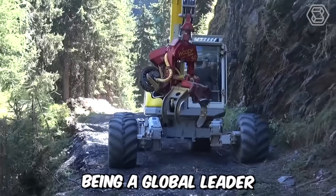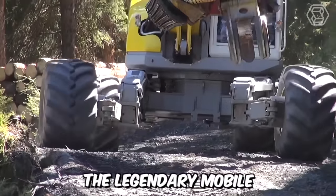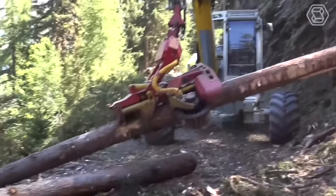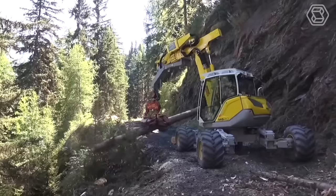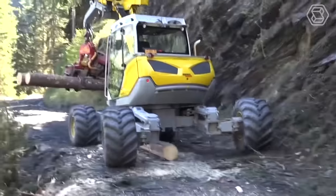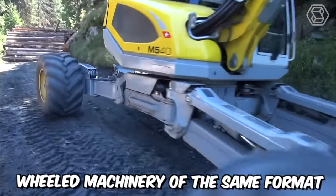Being a global leader in the market and technology sector, Menzimug AG has developed and produced the legendary mobile Walking Excavator. It's suitable for almost any job on steep slopes, in water up to 2.5 meters deep, or in deep mud, mountains, or forests. Its lifting and tearing force of 9.5 tons far exceeds that of regular excavators, and its productivity is comparable to 20-ton wheeled machinery of the same format.